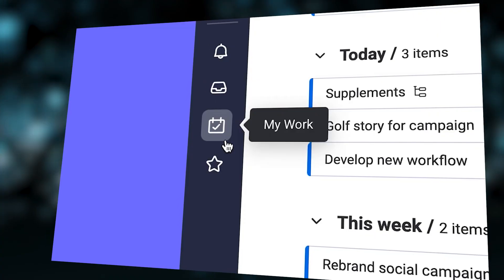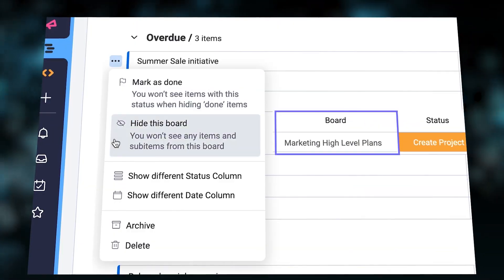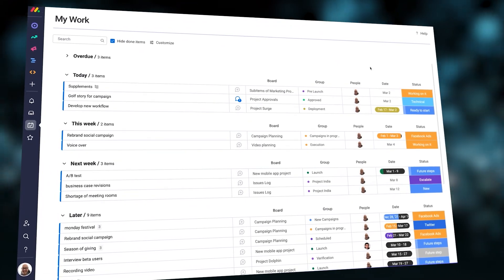Usability: Monday.com's easy-to-use intuitive interface, comprehensive customization options, and the platform's highly visual aesthetics make its usability superior to other platforms.